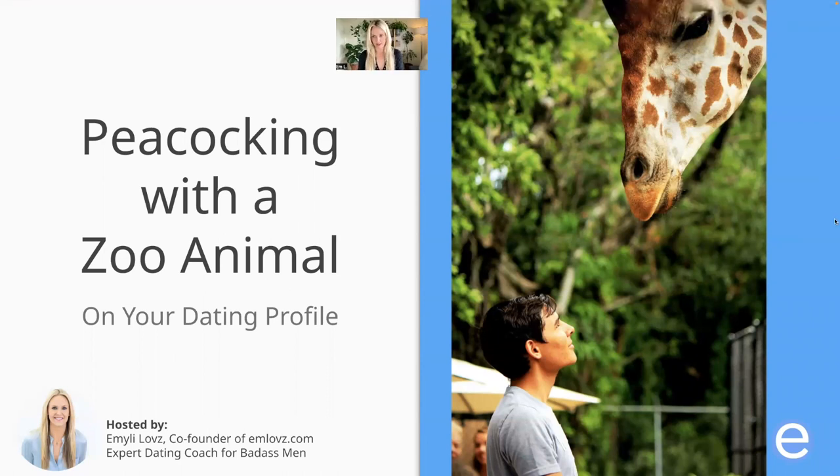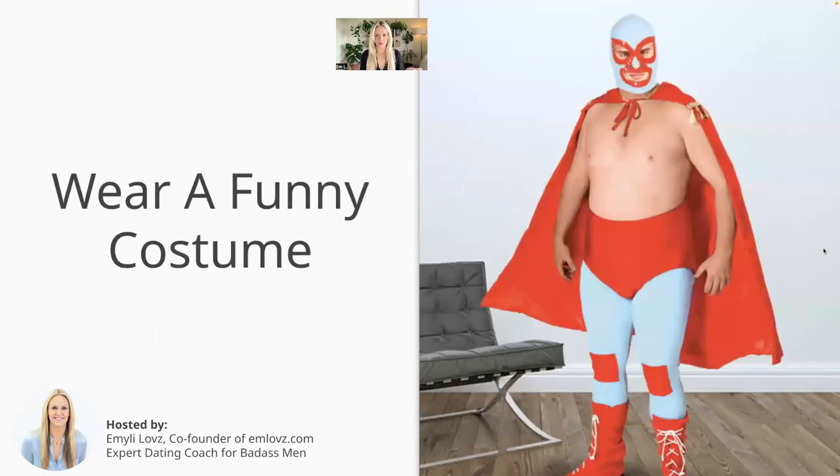If you think about her frame of mind when she's swiping through photos and then she sees something like a zoo animal photo, it's going to stand out. So you really want to stand out on your profile.